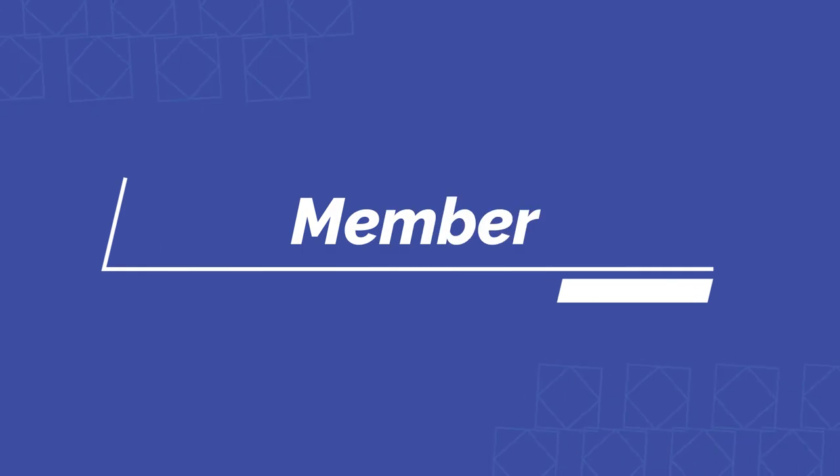Now the first membership level is called Member status. You get this just by joining the program, and it covers zero to nine nights. In order to go up to the next level you'd have to stay ten nights. Now there aren't any real value with this status, but you do get member rate and complimentary Wi-Fi at every single resort that you're staying at.